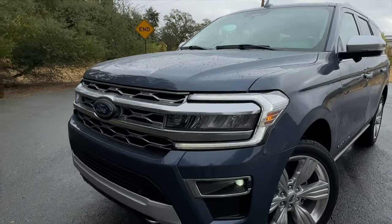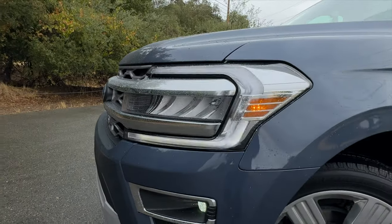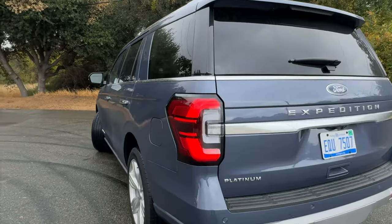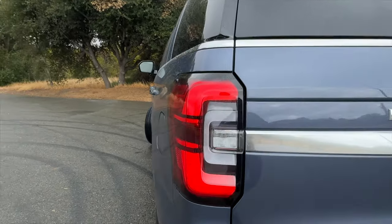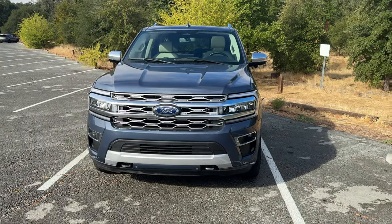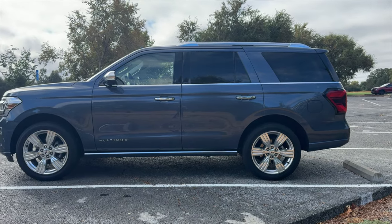Powering this Ford SUV is the high-output 3.5-liter EcoBoost, which puts out 380 horsepower and 470 pound-feet of torque. This allows the Expedition to carry a maximum towing capacity of 9,300 pounds when properly equipped. Regardless, all new Ford Expeditions can tow a minimum of 6,000 pounds.